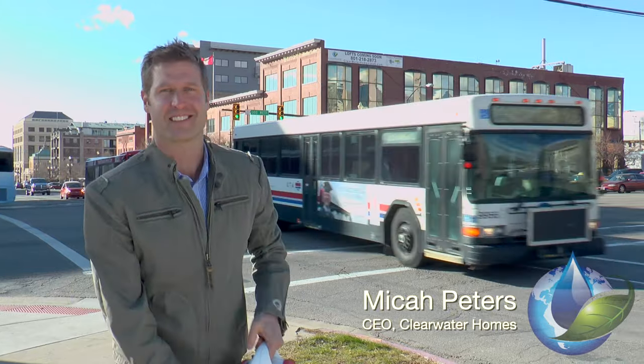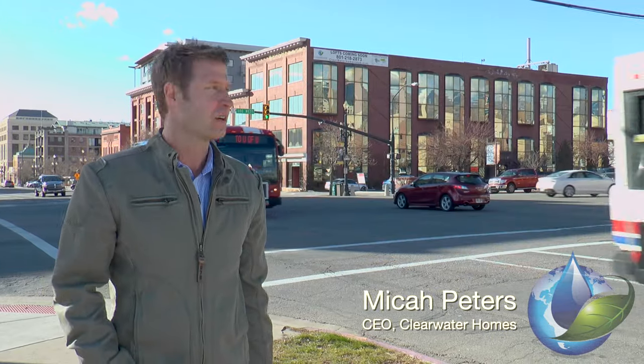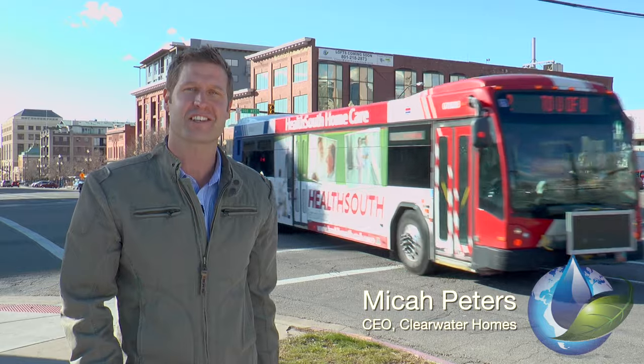Hey, I'm Micah Peters, CEO of Clearwater Homes. We're in downtown Salt Lake today to discuss our new project called the Paragon Station.